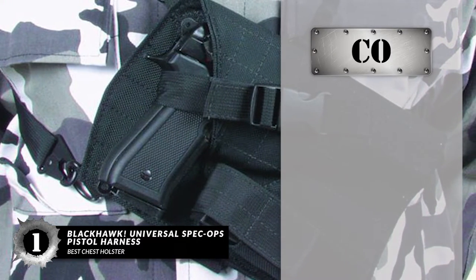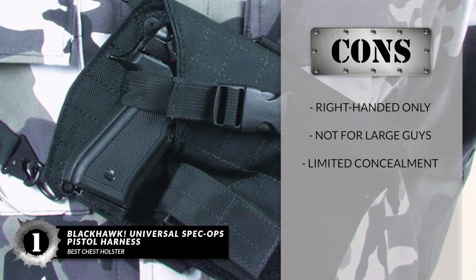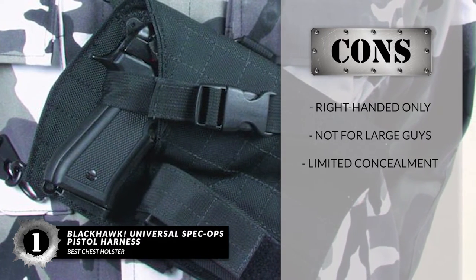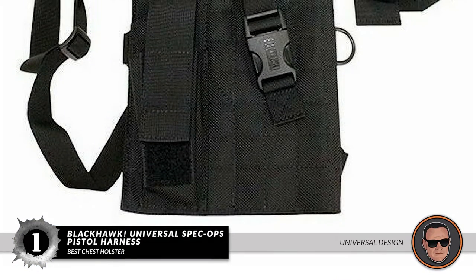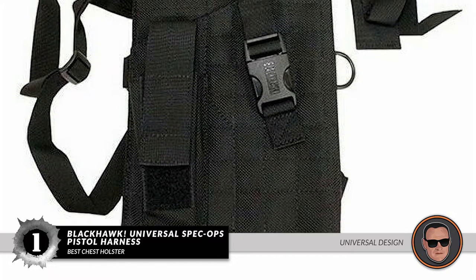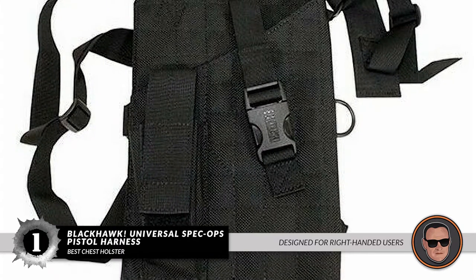However, it's right-handed only, it's not suitable for large guys, and it offers limited concealment — though it's not designed for that. Bottom line: it has a universal design to fit most handguns, it's padded and can be worn at different angles, and it's specifically designed for right-handed users.